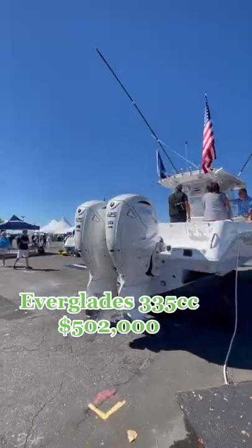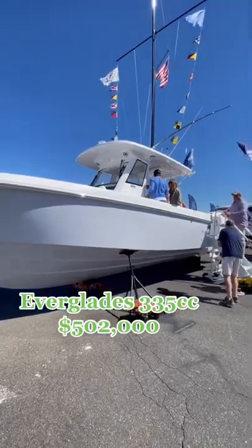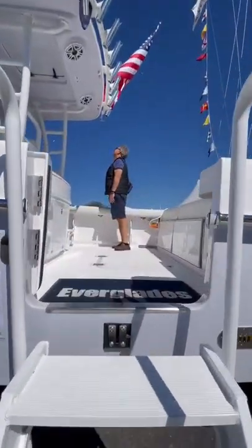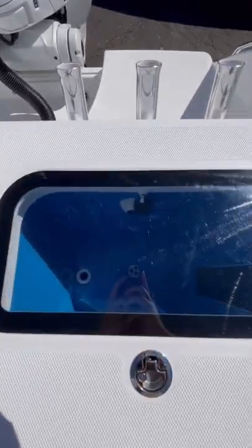This is a half a million dollar fishing boat. It's an Everglades 335cc and it's almost exactly half the price of the 39 foot model that Everglades offers. This boat is powered by twin 425 Yamaha XTO outboards.